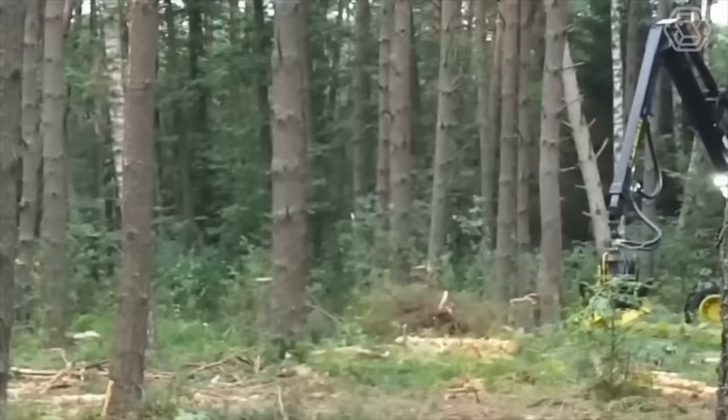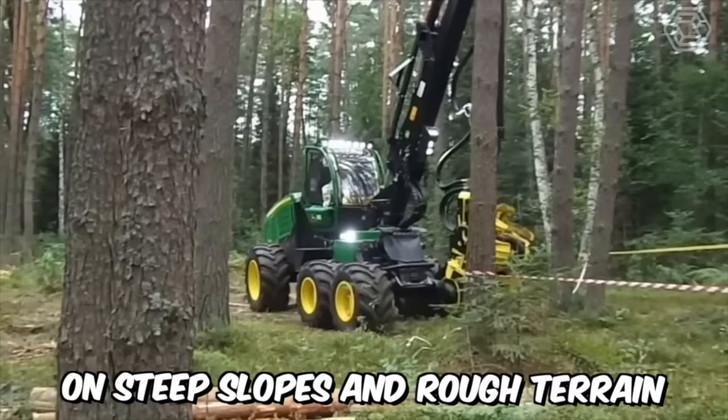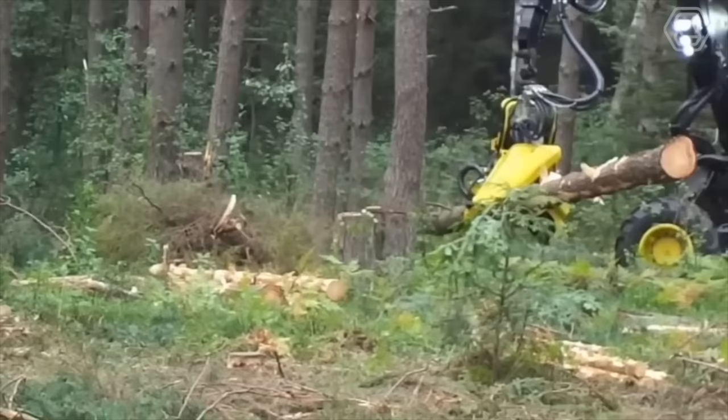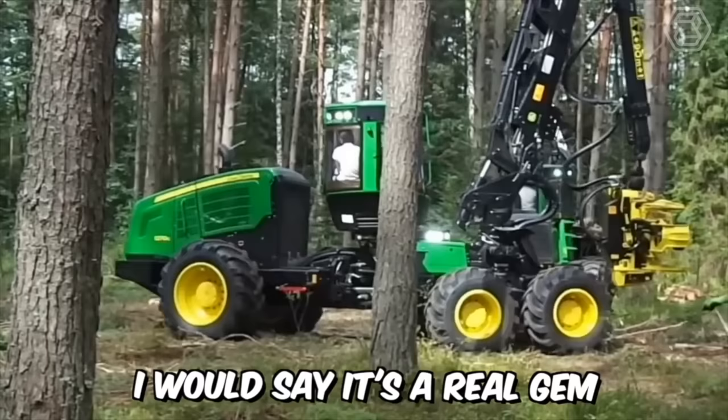The John Deere 1270G Harvester is designed for logging operations on steep slopes and rough terrain. Thanks to the installation of tandem bogeys of the rear frame, the ground pressure has been reduced and traction has been increased. This machine consumes significantly less fuel than the previous model while boasting even greater power — it's a real gem, not just a machine.